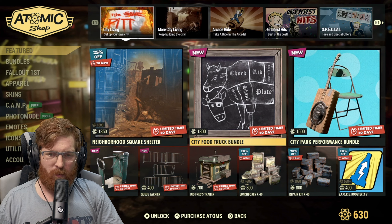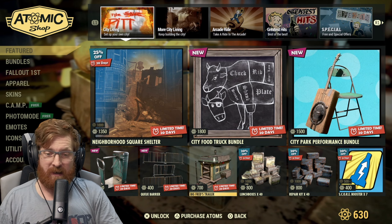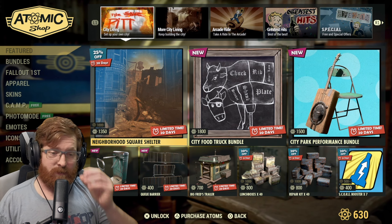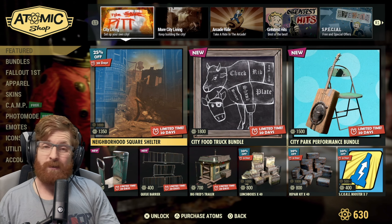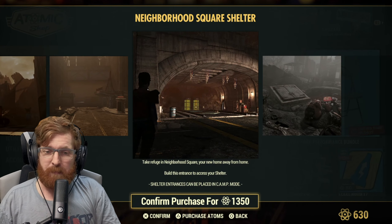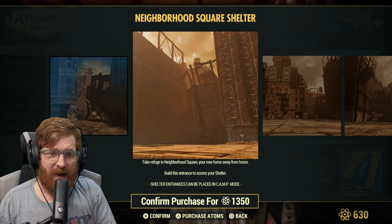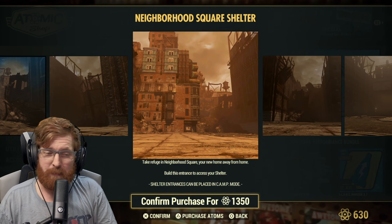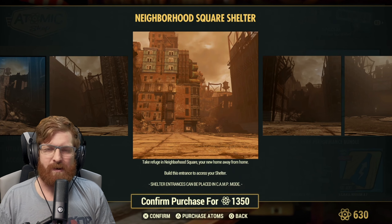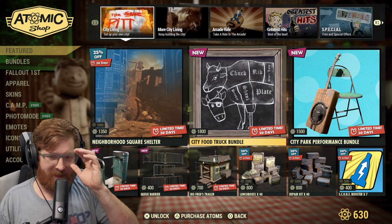First up is the neighborhood shelter — this was from The Pit release. Normally 1800 atoms, it's on sale for 1350. It may look Pit-like because it was released during that update, but my friend Alex Soul built something incredible with it, like a Fifth Element scene with cars going by. I cannot wait to see what more people build with this.